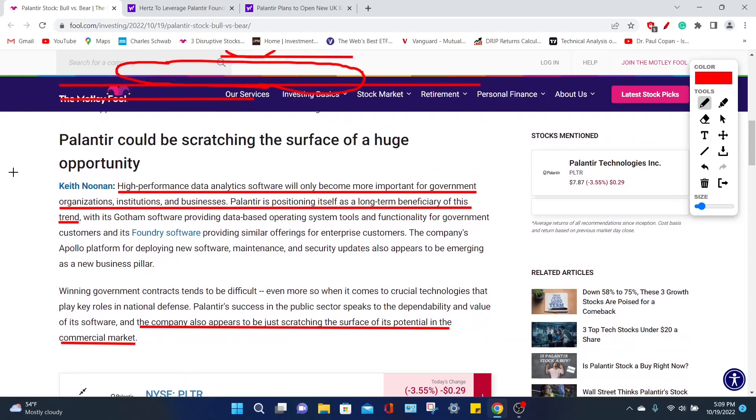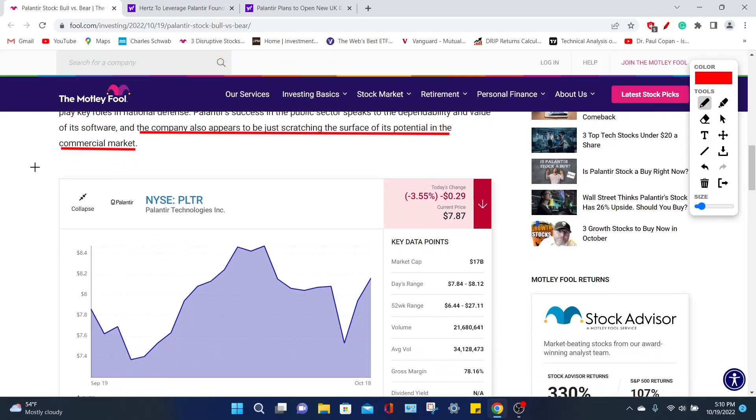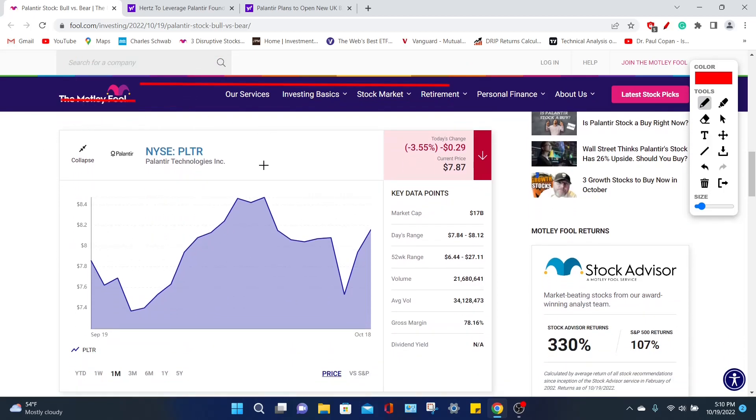The person going over the bullish positives is Keith Noonan, who is a huge proponent of Palantir, particularly due to their high-performance data analytics software offered to government enterprises, institutions, and commercial businesses. Palantir is positioning themselves, according to Noonan, as a long-term beneficiary of this trend where institutions and government agencies are looking for greater AI, machine learning, and data analytics technologies. The company also appears to just be scratching the surface of their overall market share, which means this company could definitely grow a long way. My issue with this company is that, yes, this is a phenomenal growth company with amazing technology, but it is overvalued right now, considering their market cap is currently hovering at around $17 billion.